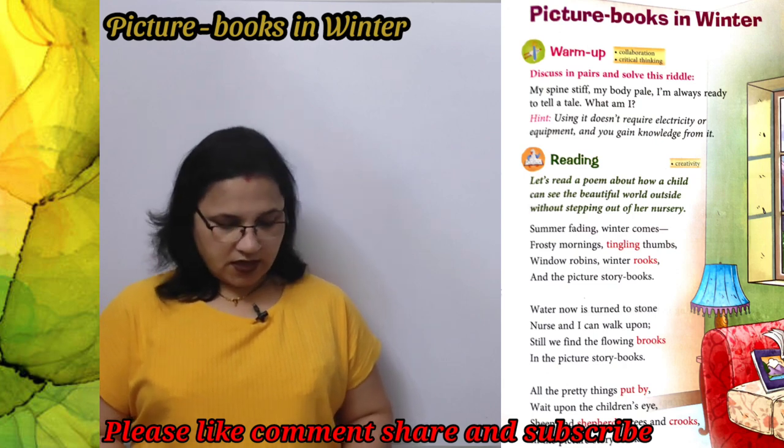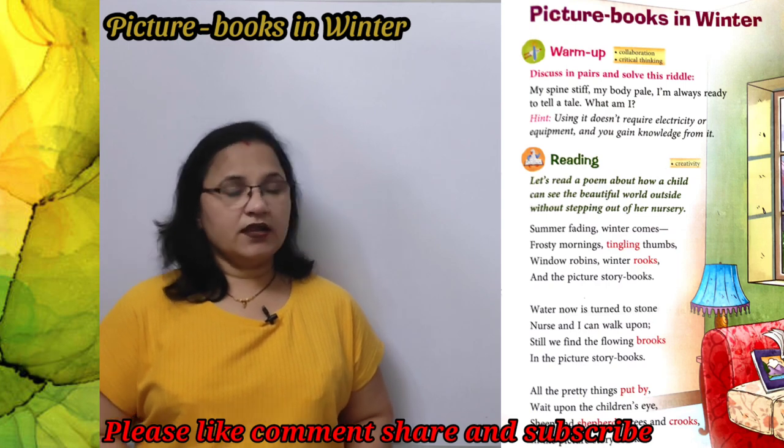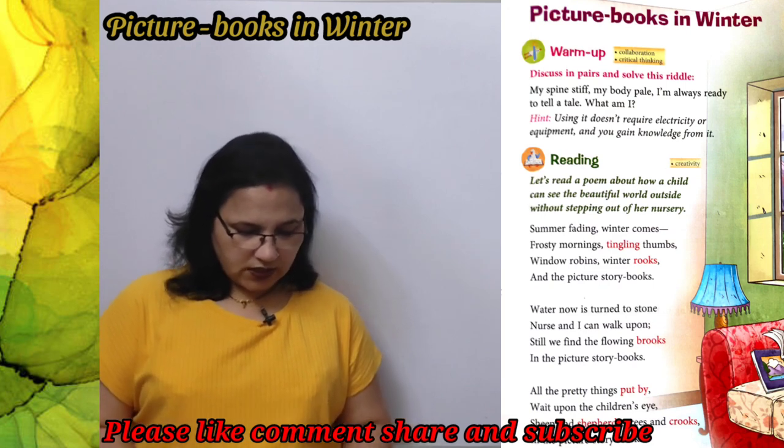अब ये कविता जब लिखी गई है, ये किस बारे में है? जब गर्मियों के दिन जाने वाले हैं और winters आने वाली हैं, सर्दियों का मौसम आने वाला है। Frosty morning, tingling thumbs.